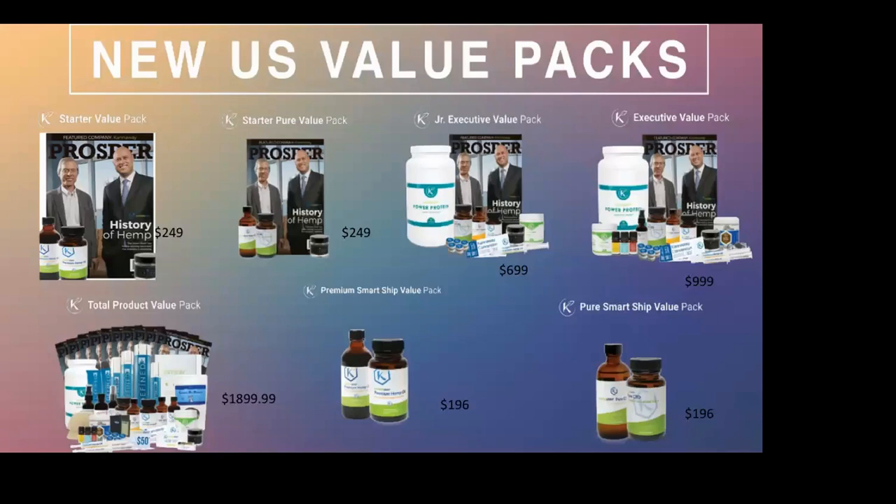The costs of the value packs begin at $249 and go up to $1,899 — all Cannaway products. If you want to start as a customer, we recommend getting one of the small packs and becoming a preferred customer to experience the product first. If you decide you want to do this as a business, then you purchase the $6.99, $9.99, or the $18.99 pack — because you can't sell dresses off an empty rack, you have to have products to try yourself.